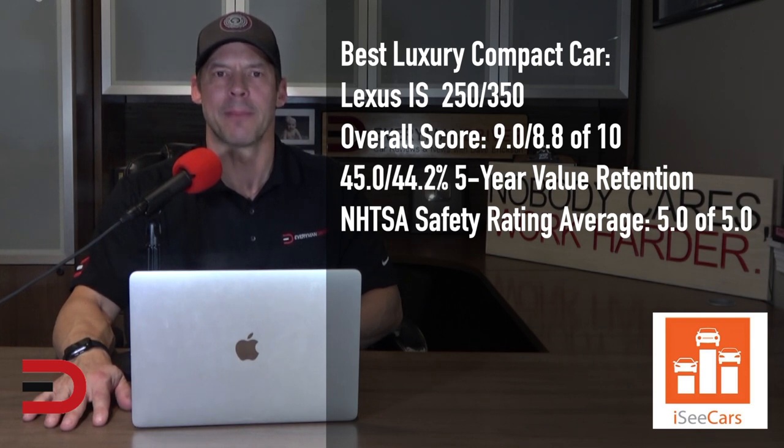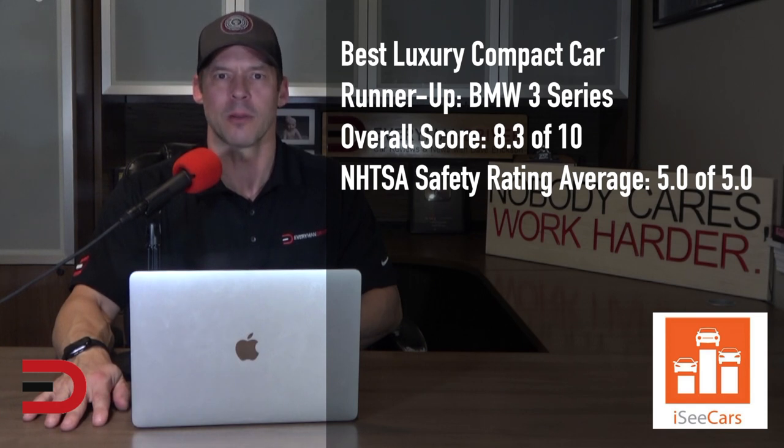The top spot for the best luxury compact car goes to the Lexus IS 250 and 350, which share a platform with the Toyota Corolla. The Lexus IS is known for its reliability and sophisticated interior, and it has a full suite of safety features. The runner-up for the best luxury compact car is the BMW 3 Series. As one of the most popular small luxury cars available, it has above-average reliability for its class, a perfect safety score, and is fun to drive thanks to its sporty handling and strong engine options.